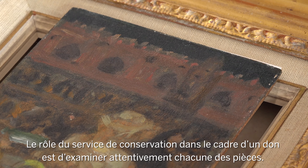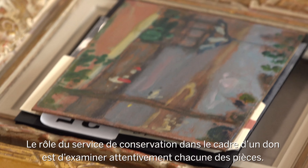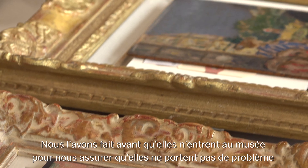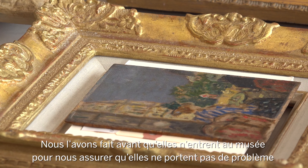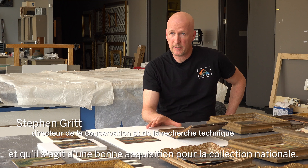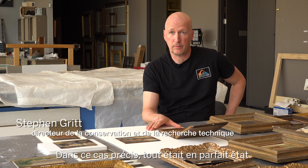The role of the conservation department in the donation process is to carefully examine each and every object, and we did that before they came into the building to make sure there are no condition problems and it's a good thing to be coming into the National Collection. In this instance, everything was in very good condition.